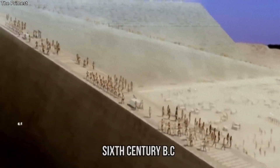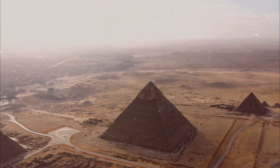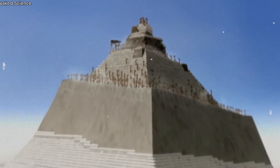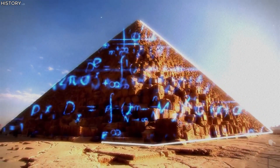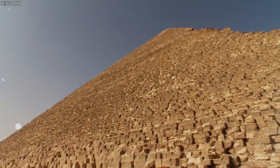How did a civilization with no access to modern machinery or tools manage to construct such architectural marvels? This question has puzzled historians, archaeologists, and enthusiasts for centuries and continues to do so. The pyramids, with their geometric perfection and enduring resilience, are a testament to human ingenuity and determination. They are a silent narrative of the past, waiting to be deciphered.